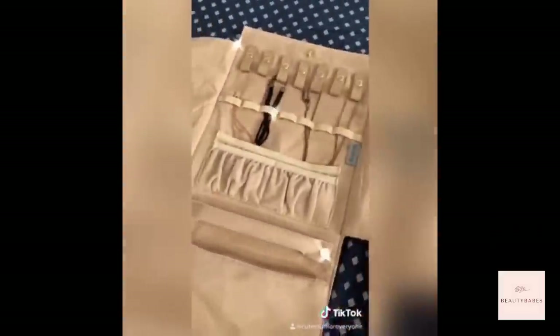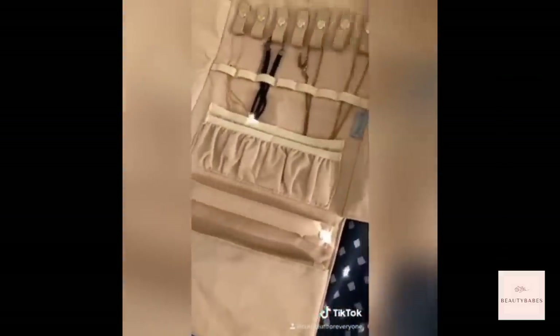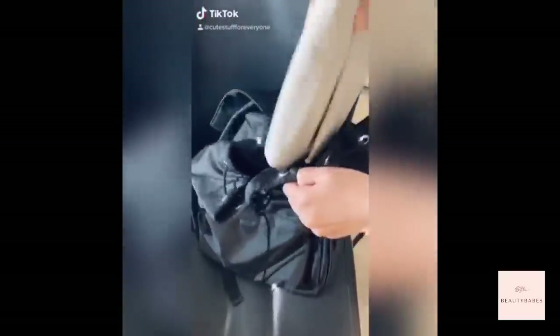This jewelry organizing bag is super cute and convenient. It prevents necklaces from getting tangled or tarnished. You can also put your larger pieces of jewelry in the bottom pocket and it's perfect for traveling.